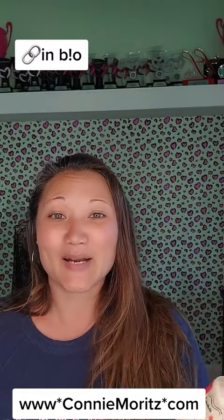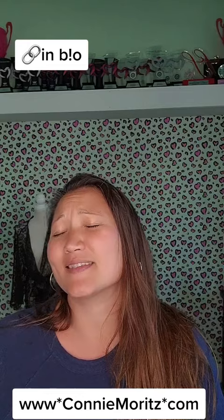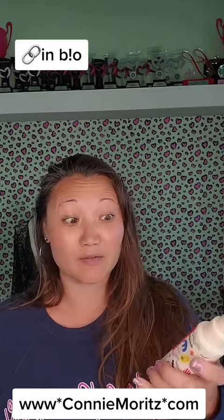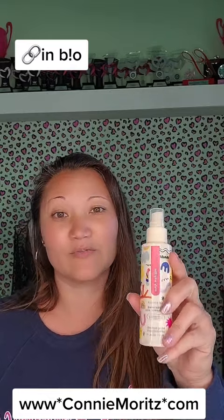And then my favorite — this is the Truly Sexy Flirt. This one has jasmine and citrus and a little bit of lemon zest to it. It's very summery, springy, and it's also a very light scent. So it's very refreshing.